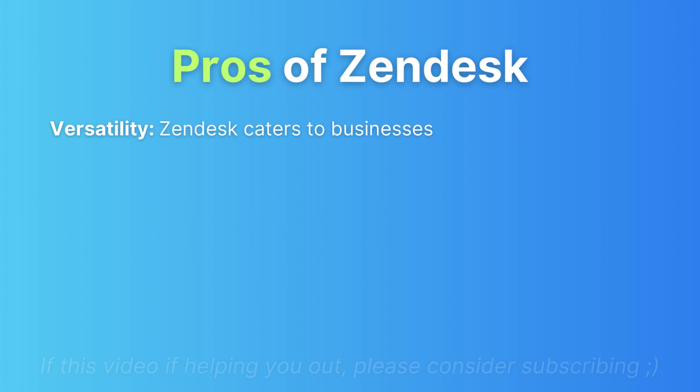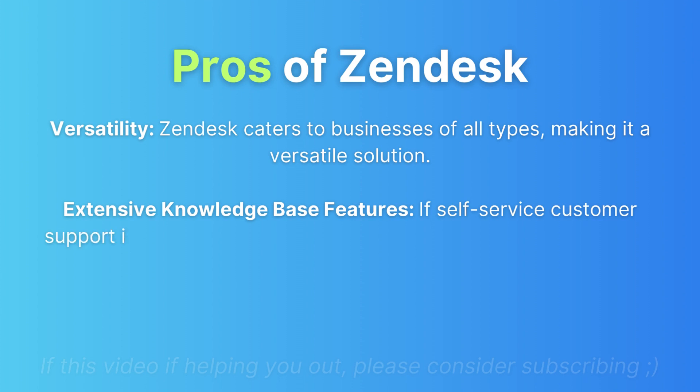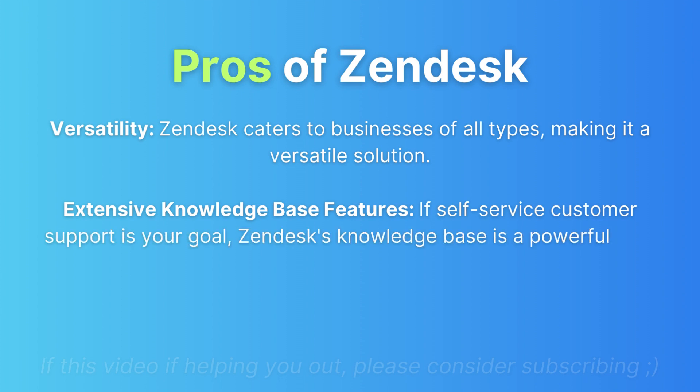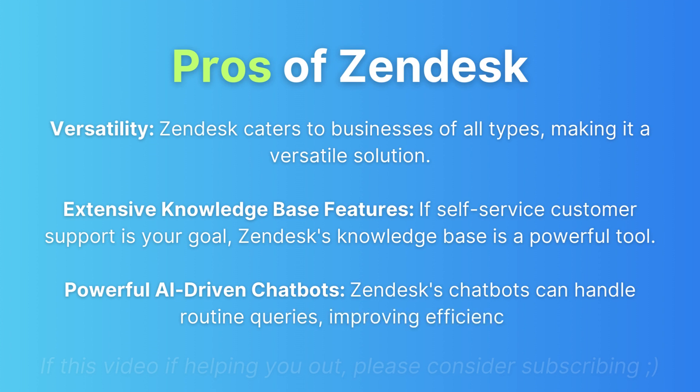Pros of Zendesk: It's versatile, catering to businesses of all types. Its extensive knowledge base features are powerful for self-service customer support. Additionally, Zendesk's AI-driven chatbots can handle routine inquiries efficiently, improving overall support performance.